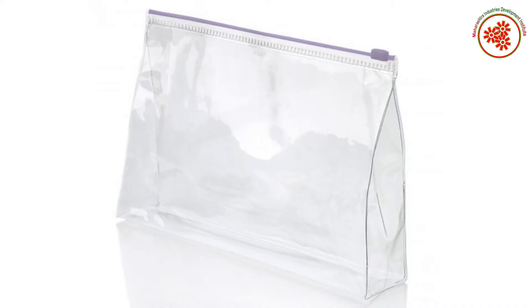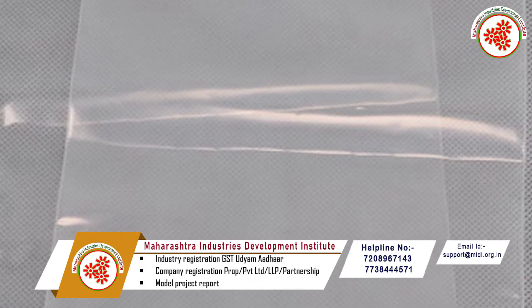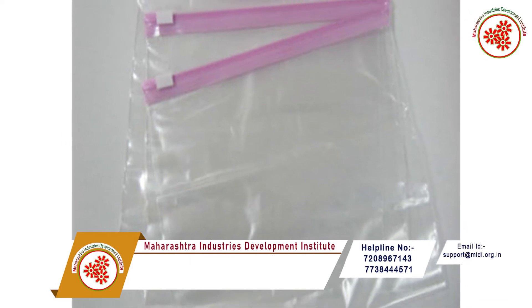Plastic pouches are the need of the hour and they are increasing the shelf life of the material. The plastic pouch helps a lot in transporting the product and also helps local brands to sell nationally and internationally.